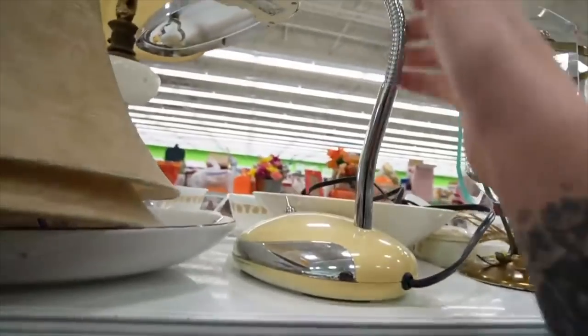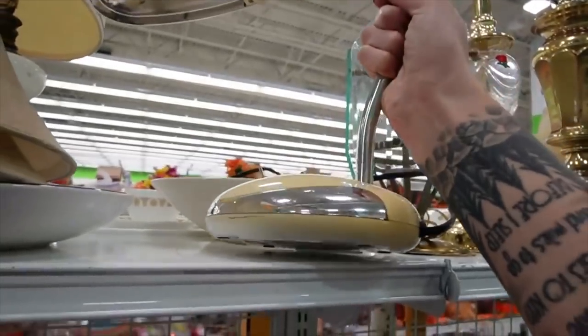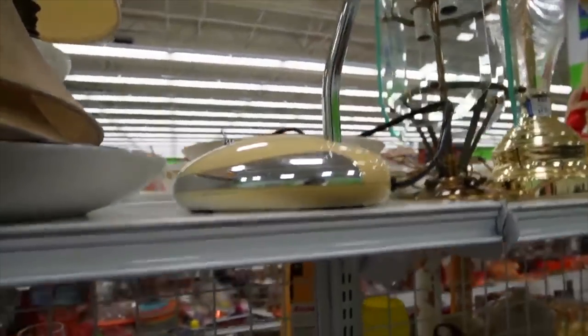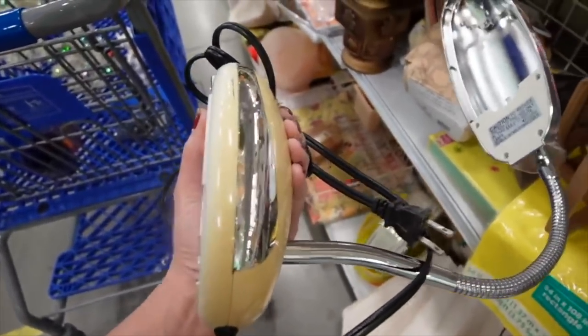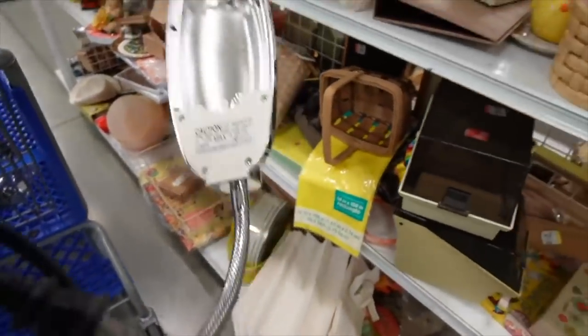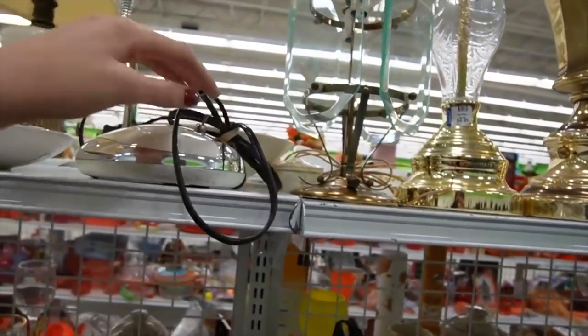Oh, that's interesting — it looks like it could be vintage. I'm going to pull that down and take a look at it. It's made in China. It's kind of giving me mixed vibes. I think it's almost made to look vintage, but you see how bright it is — I don't think it actually is vintage, so I'm going to stick it back up here on the shelf.